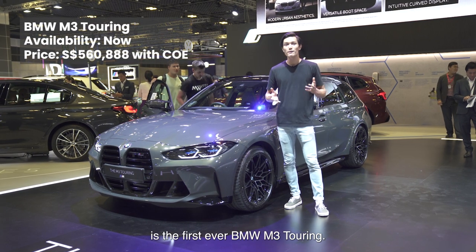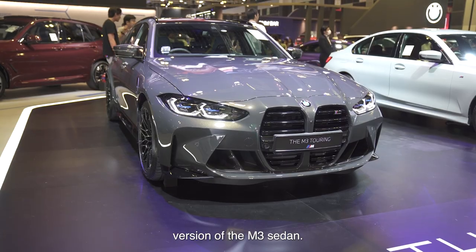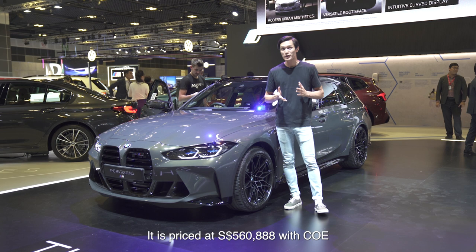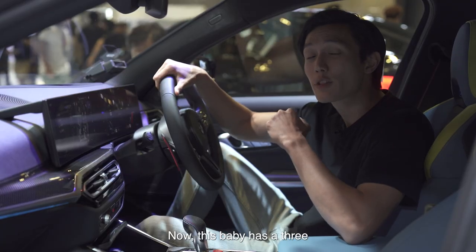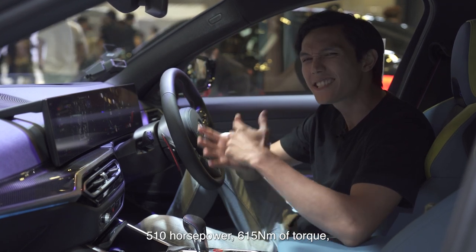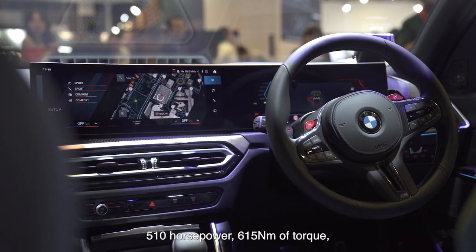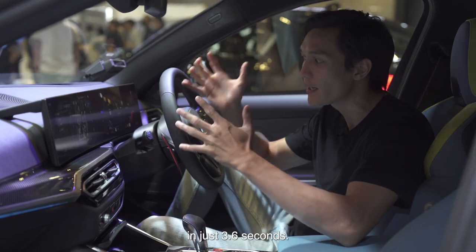Beside me is the first ever BMW M3 Touring — the wagon version of the M3 sedan. It is priced at $560,888 with COE. This car has a 3 litre inline-6 engine producing 510 horsepower and 650 Nm of torque, with 0-100 kmph in just 3.6 seconds.